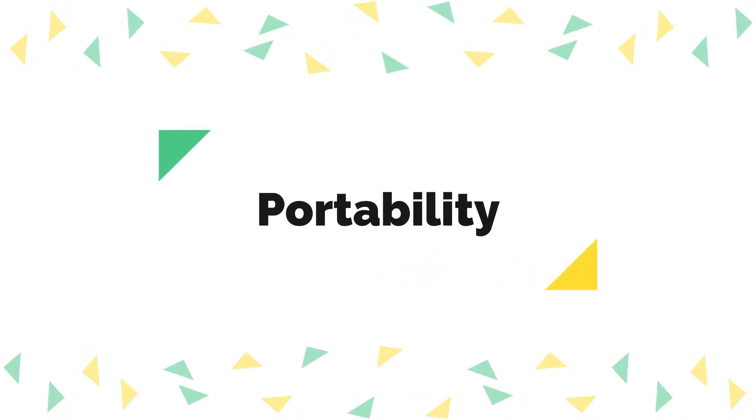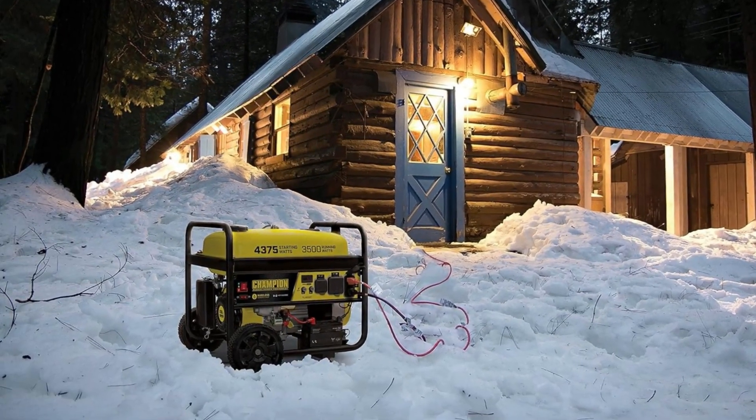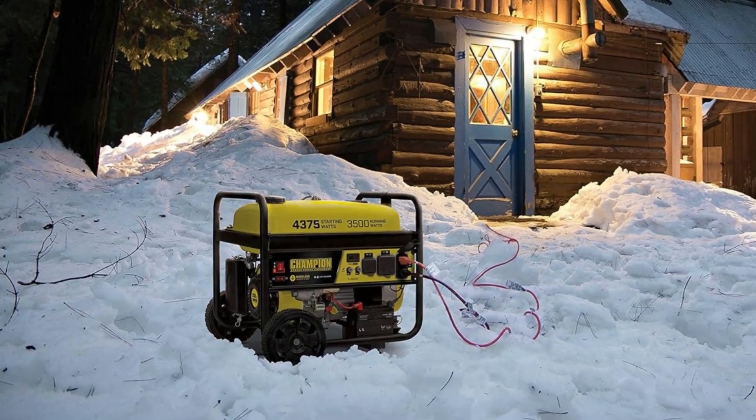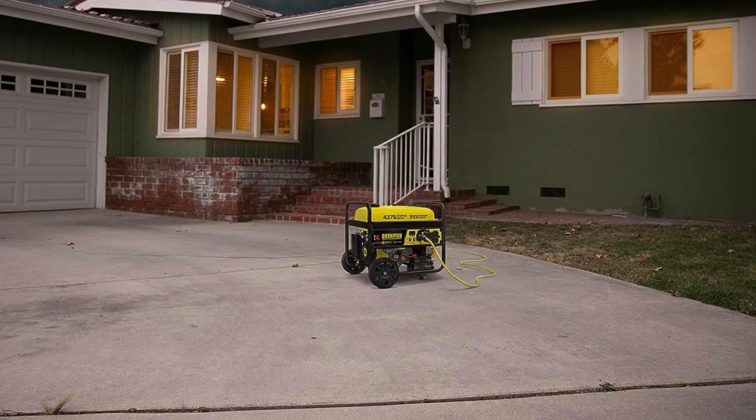Portability. The generator's design includes a fold-away EZ-Grip handle and a wheel kit with never-flat tires. This makes it easy to move the generator to the desired location, whether it's your RV campsite or a remote job site.